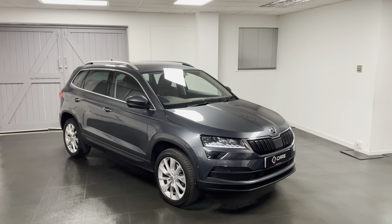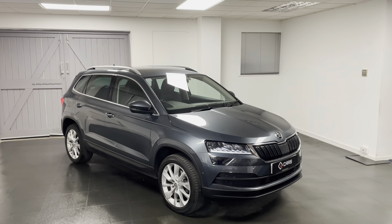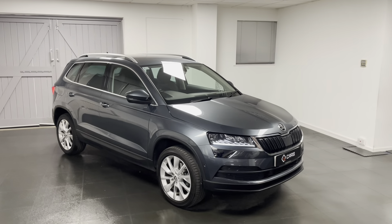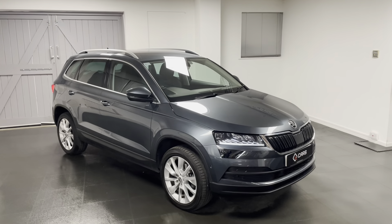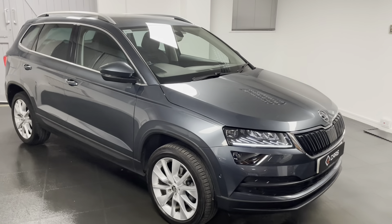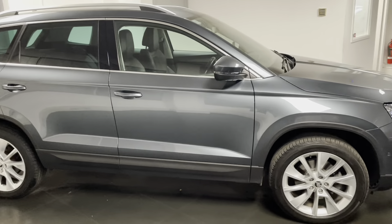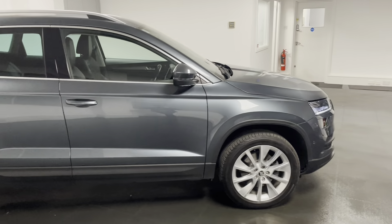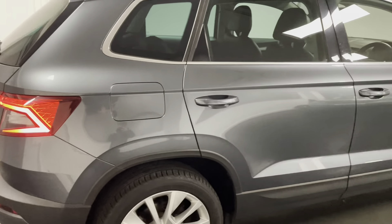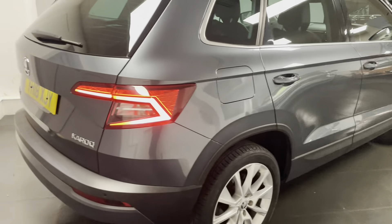Hello, welcome to another video from us here at Quattro Tech Cars. In this video I'm showing you around the 2018 Skoda Karoq that we now have in stock. This is a 1.5 150 PS turbo petrol with the DSG gearbox. You can see it's finished in metallic quartz grey with black Alcantara interior. It's the SEL spec so we have quite a lot of specification to go through.